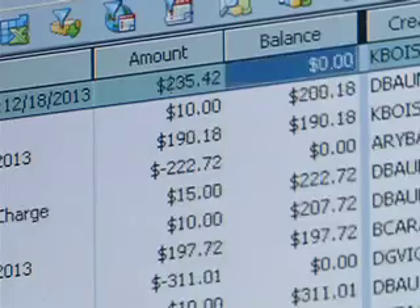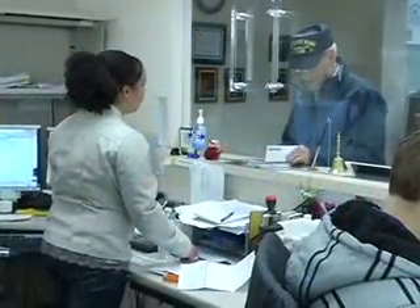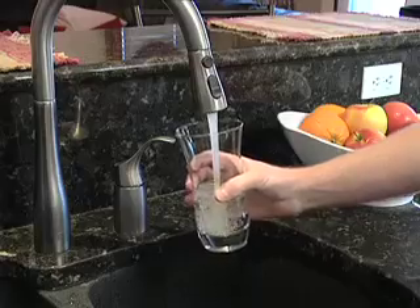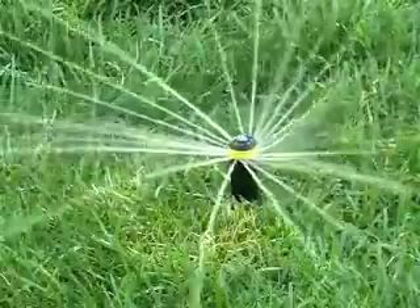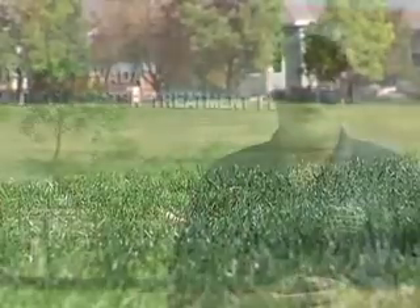Our water bills are produced by the folks in the Water Division, but that's just a small part of what they do. Employees in the Water Division make sure we have excellent drinking water, as well as water for fire hydrants and irrigation for yards, schools, golf courses, and more. We produce over 5 billion gallons of water a year.